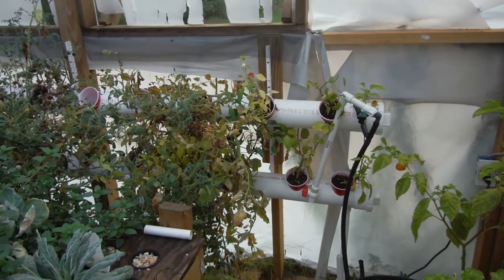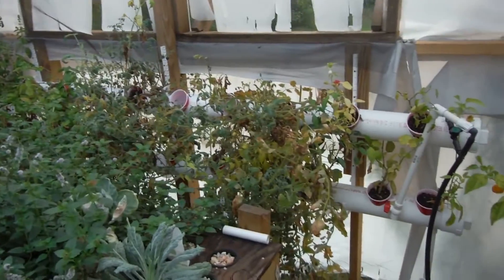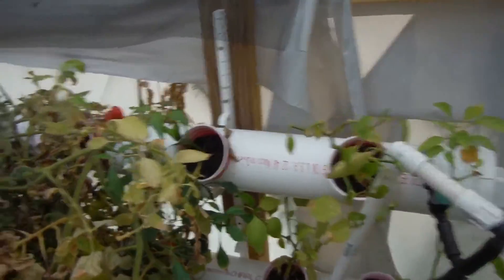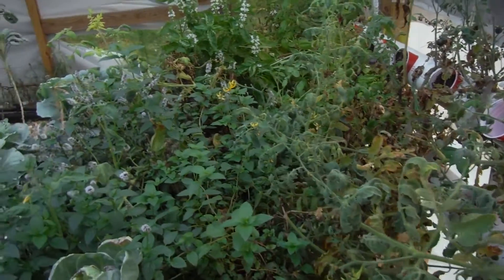What's going on YouTube? Back here for another Friday update of the Hydro Tube along the back wall of the greenhouse. No real progress made with the leaks or anything like that, but definitely have some growth going on in here.